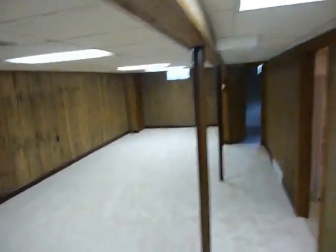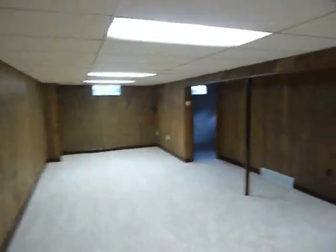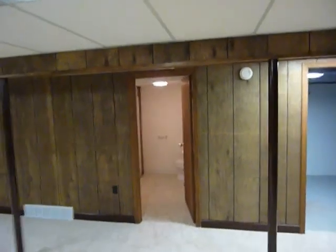Down on the lower level we have a huge rec room, again with all new carpeting, and it has a second full bath with a shower.